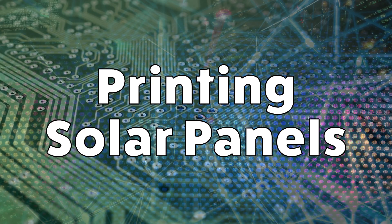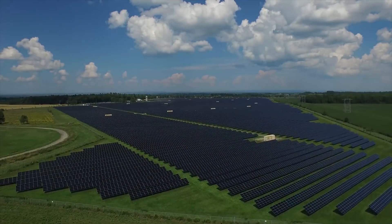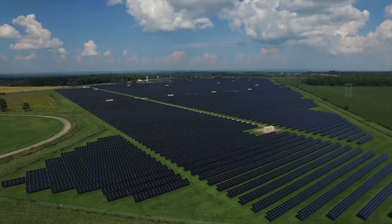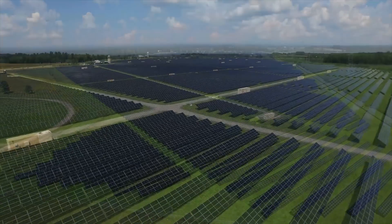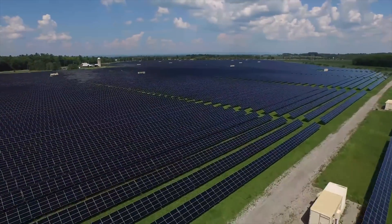The future of solar energy depends on a union of new and old technologies. If photovoltaic or PV devices that turn light into electricity could be mass-produced with printing presses, as if they were newspapers or banknotes, they could be affordable and ubiquitous.